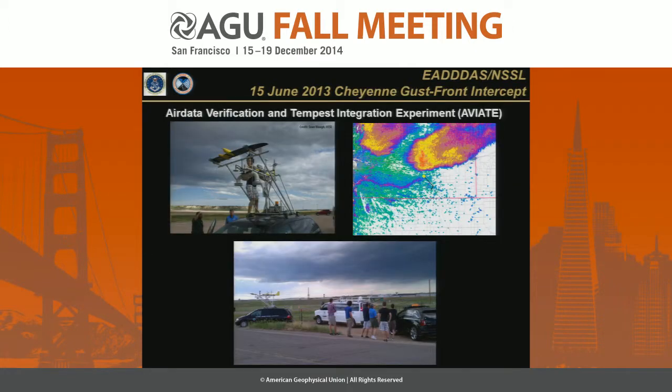In June 2013, we had a one-week deployment in the Pawnee National Grassland. On the first day, there were a couple of supercells near Cheyenne, Wyoming, with a gust front coming out. What we were doing was looking to better understand the instruments flying on the aircraft. We mounted the wing from the Tempest — with the wind probe and the sonde — on top of a National Severe Storms Lab mobile mesonet, looking to do co-located measurements during this one-week deployment. This shows us outside of Cheyenne with the contraption mounted on top.